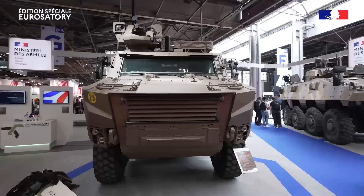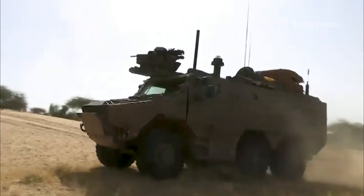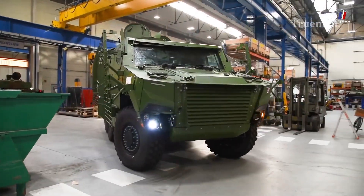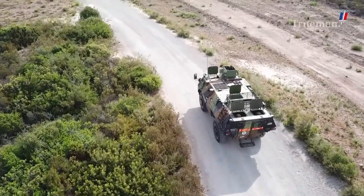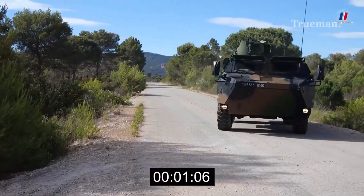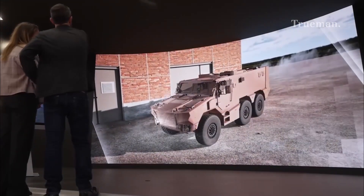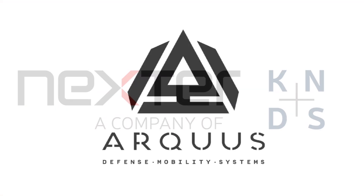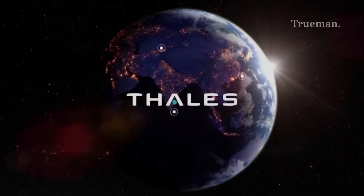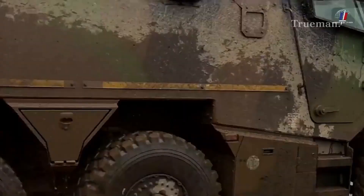The VBMR Griffin was developed as part of the French Army's Scorpion program, an ambitious effort to replace aging vehicles and modernize the forces' equipment. The program was launched in the early 2000s and 2010s, with the Griffin intended to replace the VAB, which had been in service since the 1970s. The Griffin is produced by a consortium of French companies, including Nexter Systems, Arquus — formerly Renault Trucks Defense — and Thales. The first production vehicles were delivered to the French Army in 2019, and the Griffin is now in active service, with hundreds of vehicles delivered and deployed.